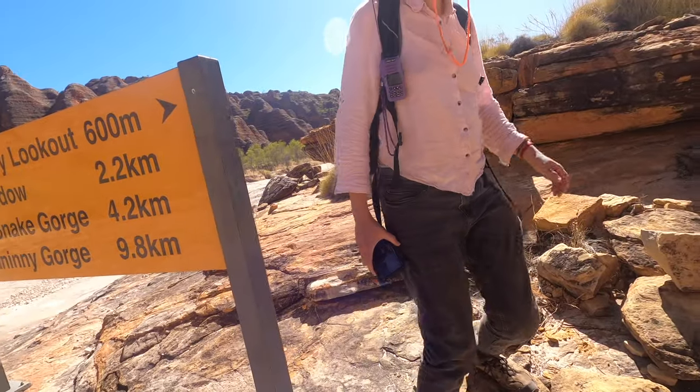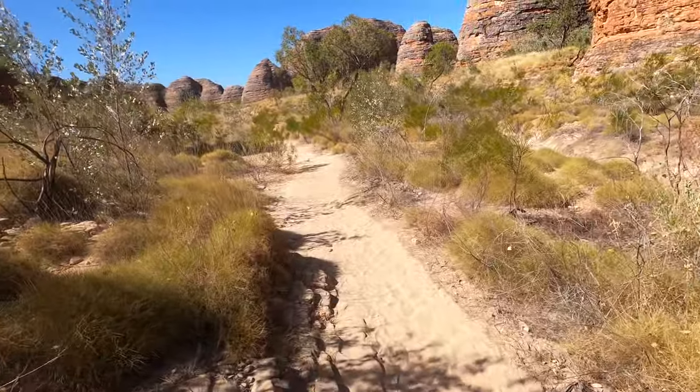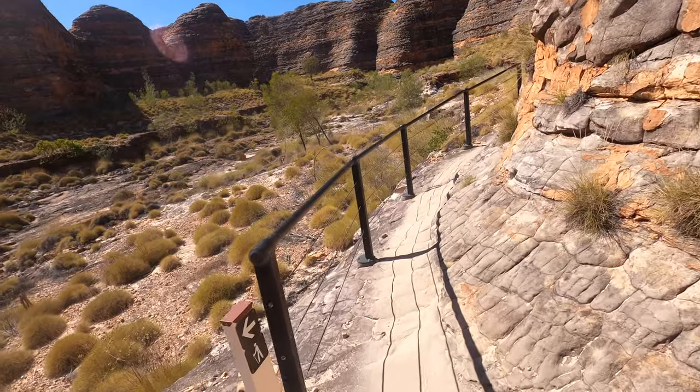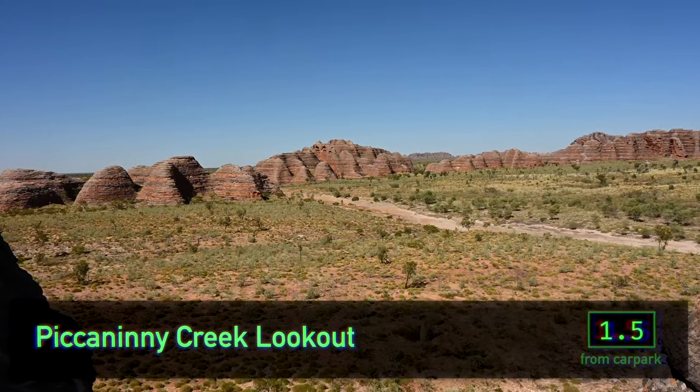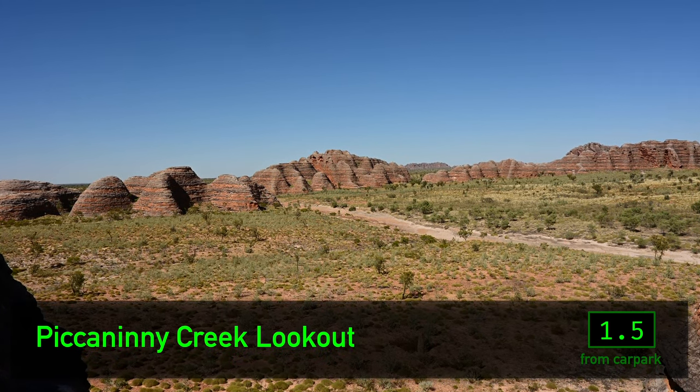At this point we turned off to head towards the Piccaninny Creek Lookout. This lookout offers a view of another range and more domes from the backside of this range.